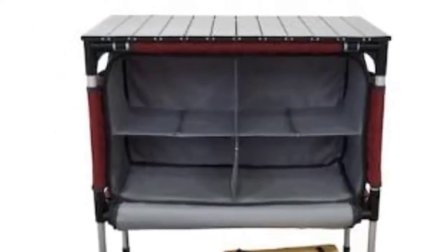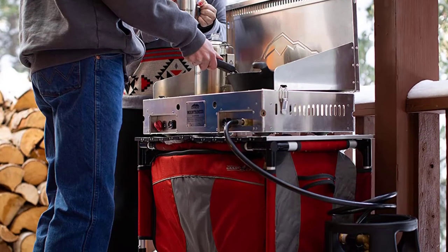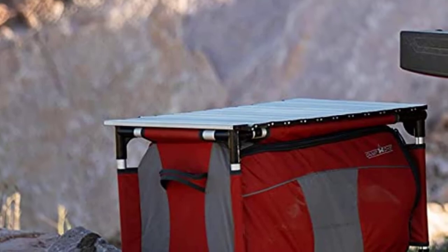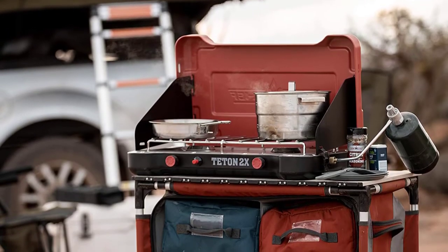The divider between the two lower sections can also be removed so you can store larger items like a camp stove or barbecue. The table will store everything your camp kitchen needs. The blue zipper compartment has a waterproof lining that allows it to function as a camp sink or small cooler.